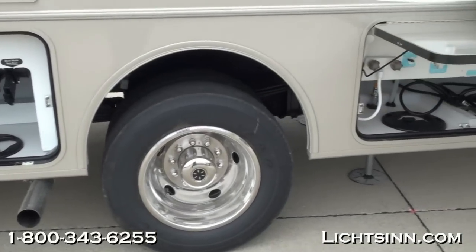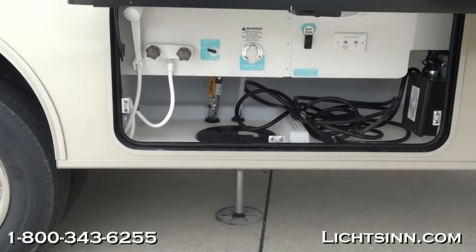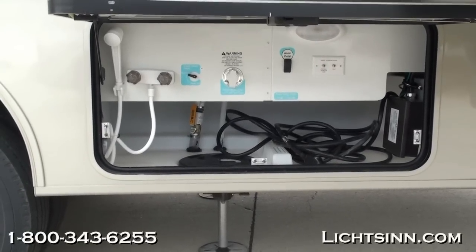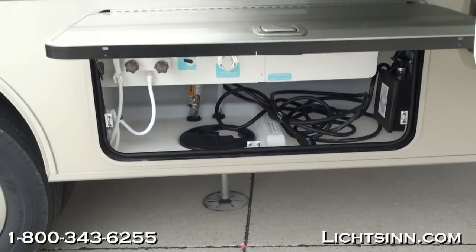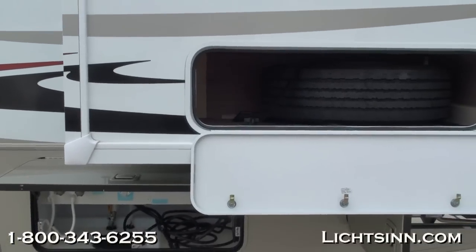The coach has a wonderful triple slide-out residential-style floor plan, boasting an incredible amount of basement storage. The 30T includes 118 cubic feet of basement storage. You can see the outside shower here, made standard for 2013 inside this utility center. Down below are automatic hydraulic leveling jacks.